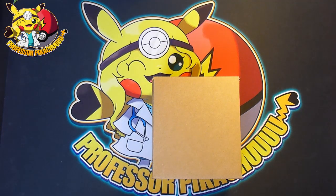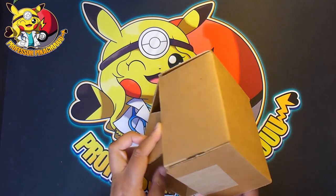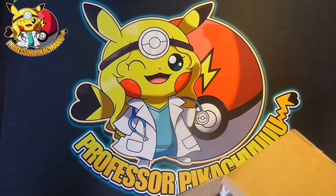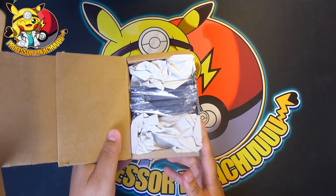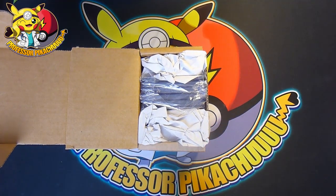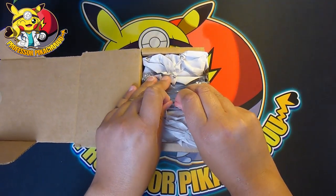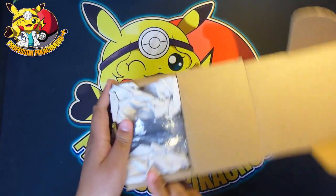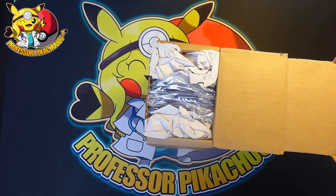I sent five cards that I thought may get good grades to Beckett's — as in a 10. It's been a very long time coming; I think I sent them back in May and this is now September. They have finally sent them back. I don't want to see the grades just yet — there's a couple of Zords in it, a Zamazenta.